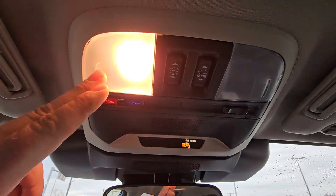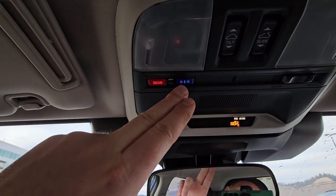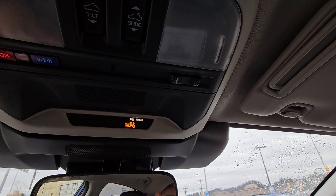Up top, map lights, sunroof controls, and the SOS and concierge slash roadside assistance button. You'll get a little green light when it's enabled, and that's enabled when we register the vehicle in your name. We've got the door light switch.